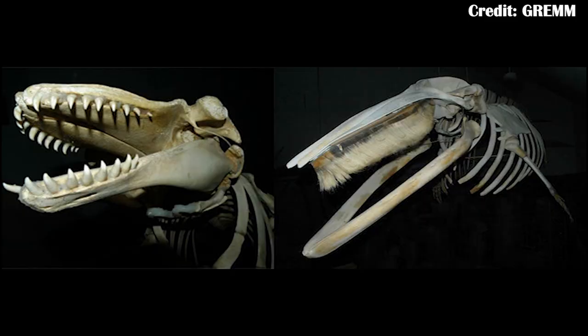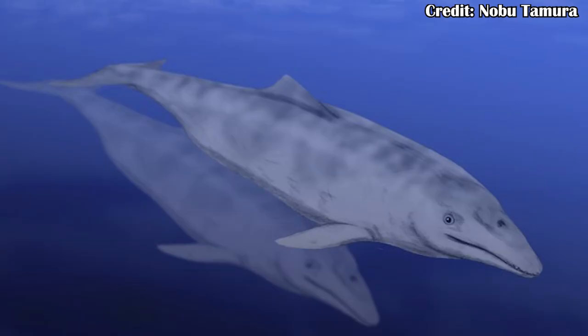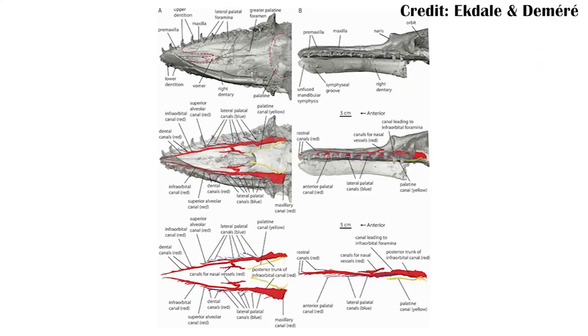Whales today either have teeth or baleen for filter feeding, but at least at one point in whale evolution, some had both. A primary example is Aetiocetus, which lived about 30 million years ago in the Oligocene. Certain canals through the top of the jaw indicate there was probably baleen present — these neurovascular canals would have helped provide nerves and blood to baleen, or at least primitive baleen — very similar to some baleen whales today. However, Aetiocetus also had teeth very reminiscent of toothed whales. So it is very much a transitional species, and it can hopefully help us understand exactly when baleen whales actually started to evolve.